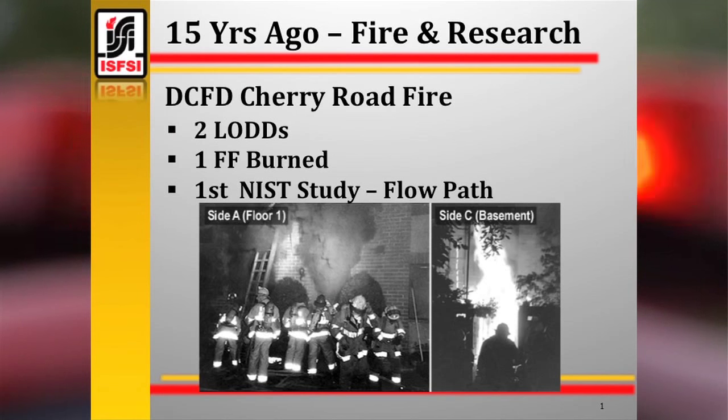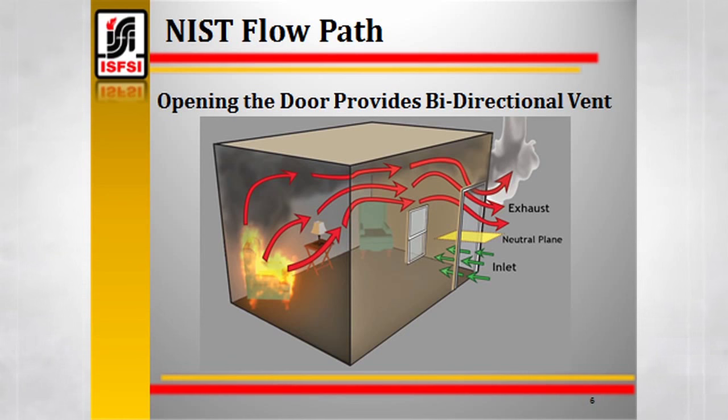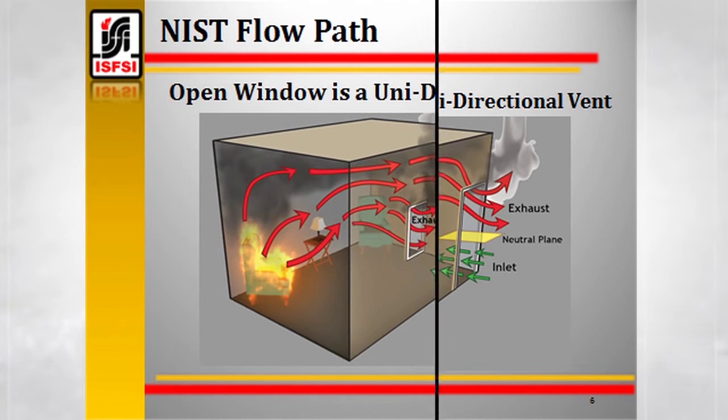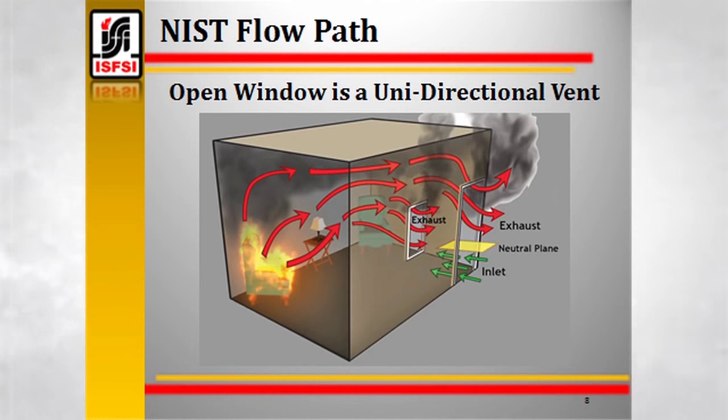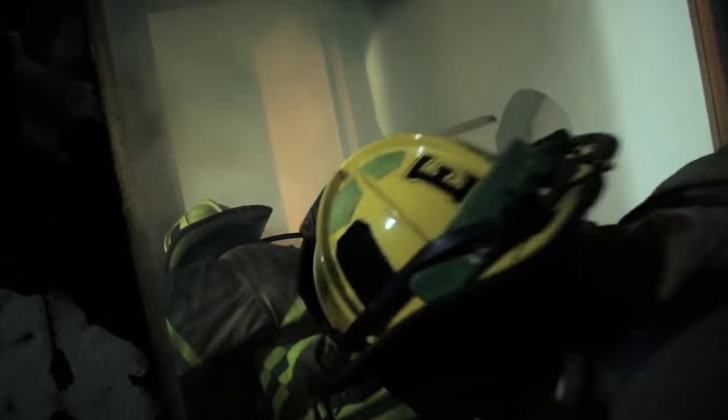Flow path has been a major factor in several line-of-duty deaths and serious firefighter injury cases — most famously the Cherry Road fire in Washington, DC where two firefighters were killed, and more recently case studies from San Francisco and Chicago released by NIST. Flow path is defined as the movement of heat and smoke from higher pressure areas within the fire toward lower pressure areas accessible by doors, window openings, and roof structures. Generally, hot air travels out on top and cool air travels in on the bottom. The speed of heat and smoke in the flow path has been measured at up to 15 miles per hour — you cannot out-crawl the flow path.